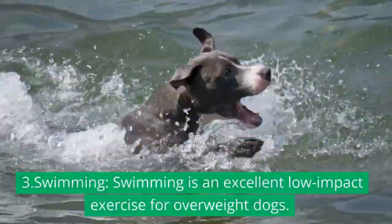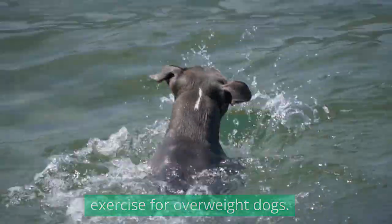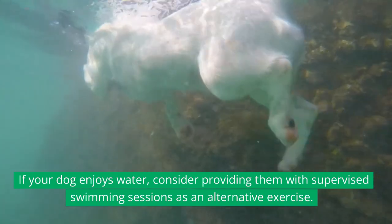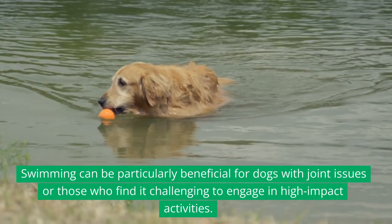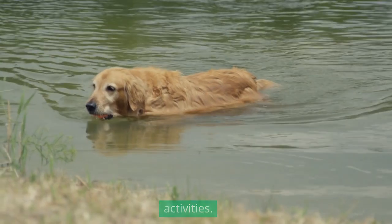3. Swimming: Swimming is an excellent low-impact exercise for overweight dogs. If your dog enjoys water, consider providing them with supervised swimming sessions as an alternative exercise. Swimming can be particularly beneficial for dogs with joint issues or those who find it challenging to engage in high-impact activities.